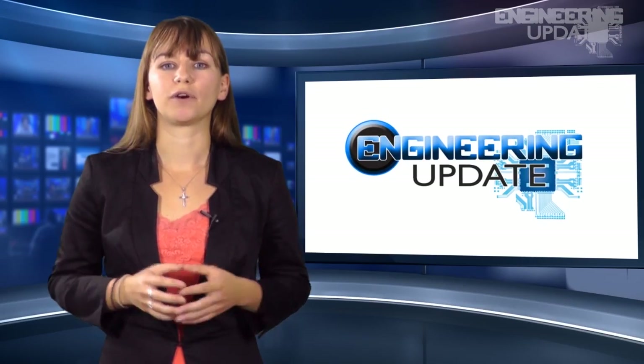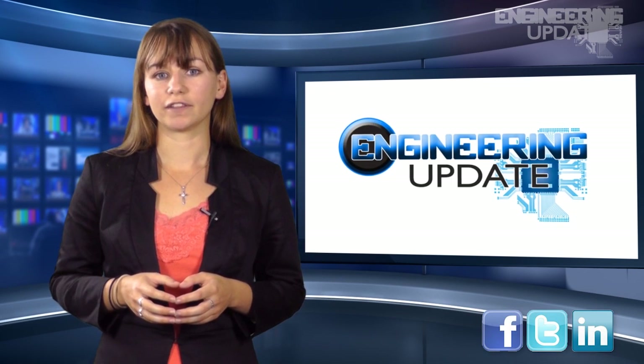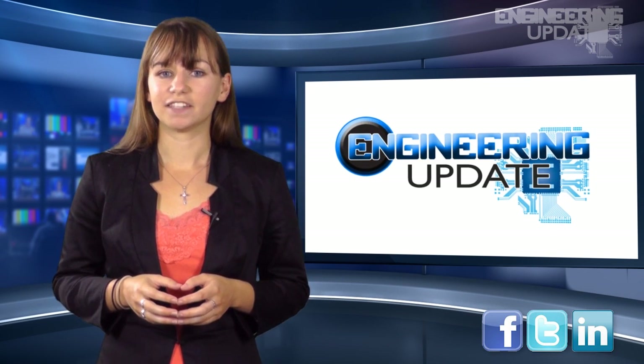That wraps up this week's report. Be sure to join the conversation on Facebook, Twitter, and LinkedIn. I'm Kasey Panetta and this has been your Engineering Update.